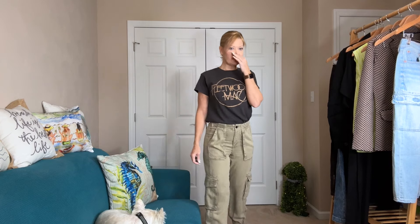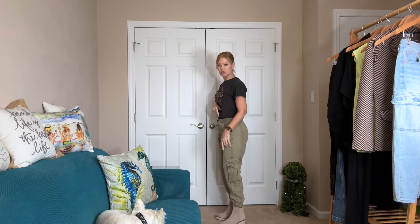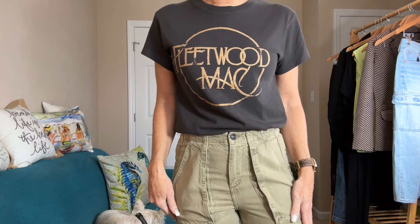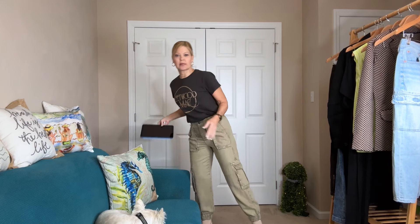Next up are these super fun All Saints pants, which I was so excited about — I got them on sale at Nordstrom. I love the fun pockets that kind of stick out at the bottom. However, in my normal size they're pulling through the hip and bum area, so I would have to size up if I'm going to keep these. But I love this utility look — the fun little jogger style with elastic at the ankle. They look nice with a boot and they're in a tanny green color. I can get them buttoned but they're not comfortable.